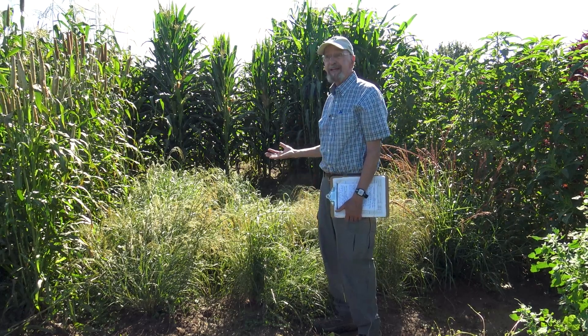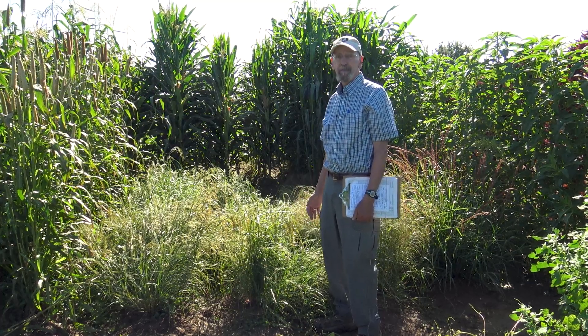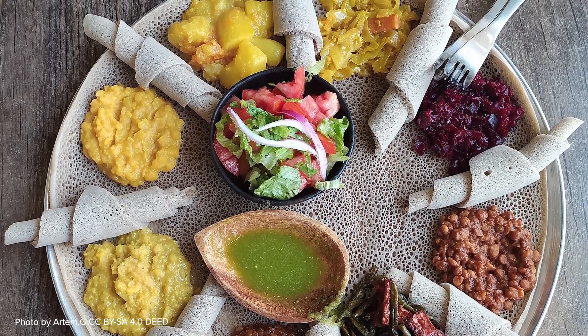Teff is used to make the classic Ethiopian dish called injera, which is a fermented, spongy flatbread used as the basis of many of their meals.